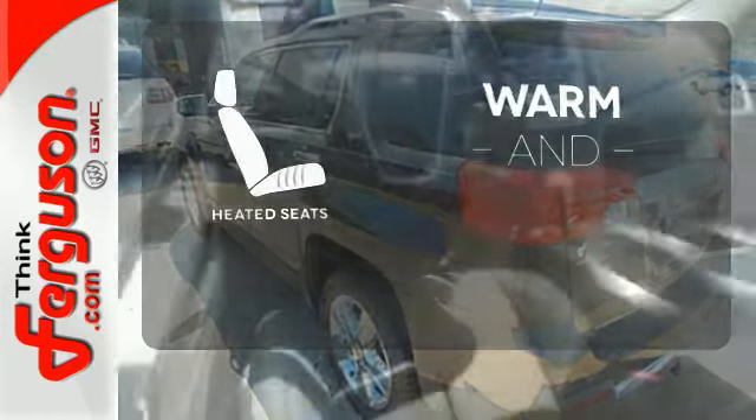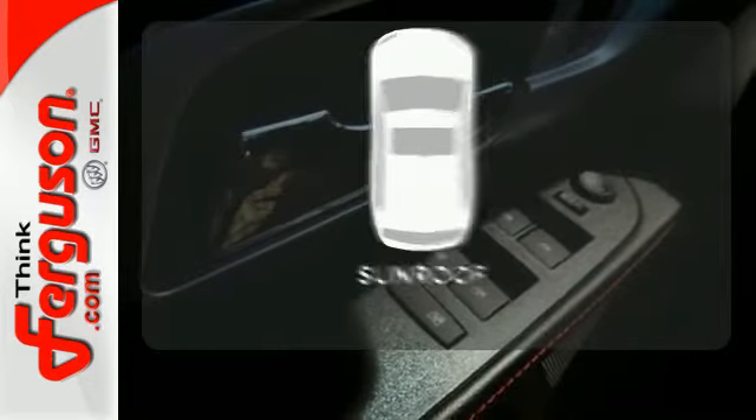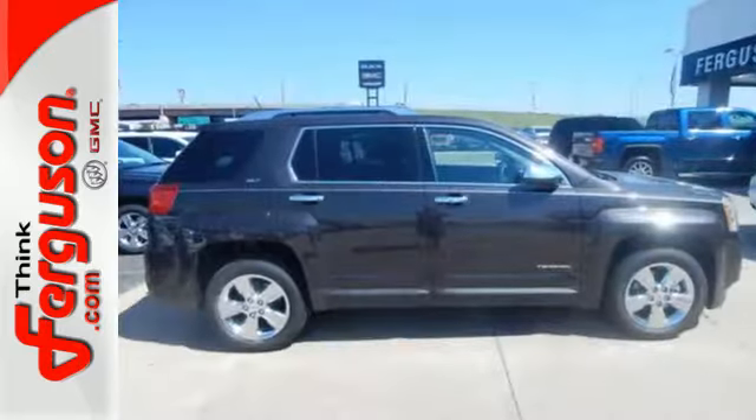Wrap yourself in the comfort of heated seats. Feel confident getting from point A to point B with the navigation system. Get your daily vitamin D by opening up the sunroof. It's warm and inviting with a superior fit and finish.